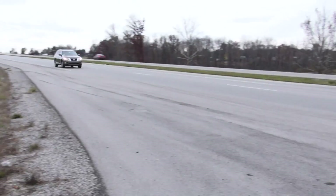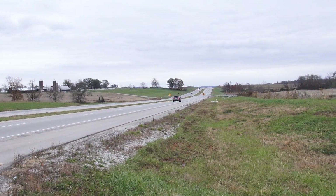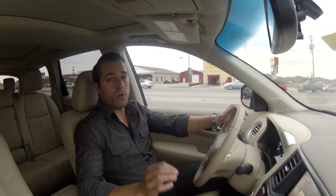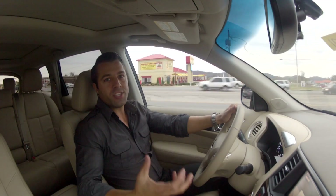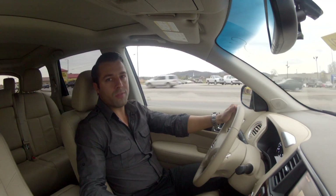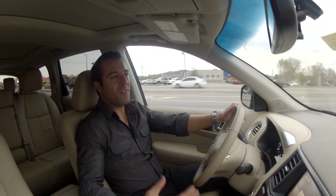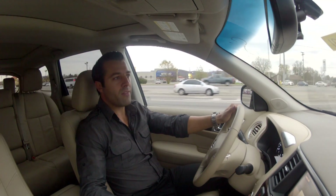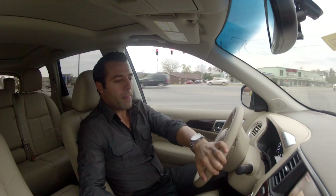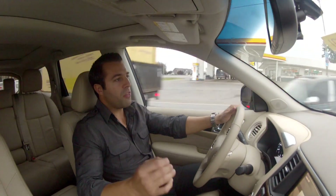We're going to take this thing out on the road and see how it feels. As I was telling you before, the Pathfinder is no longer a body-on-chassis frame vehicle — it's a unibody, it's a crossover. What that's done is it's taken the old rough, bumpy ride that you used to feel in a Pathfinder and turned it into a luxury feel. It's amazing.